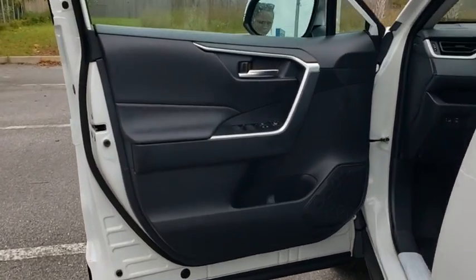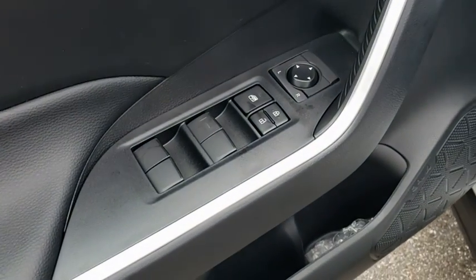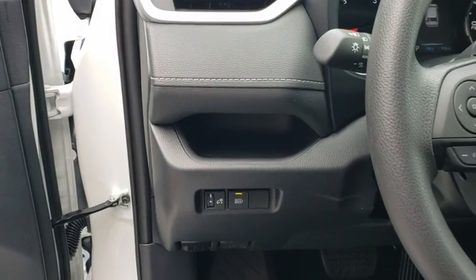Also featured are an overhead console, panic alarm, remote keyless entry, tachometer, power driver's seat, rear window wiper, and front reading lamps.